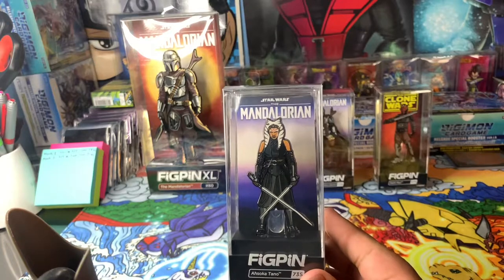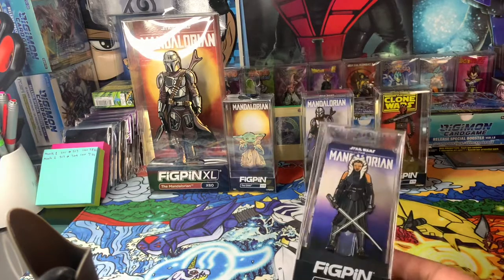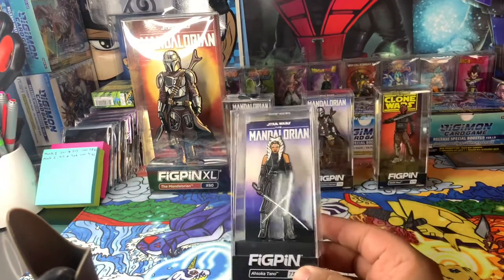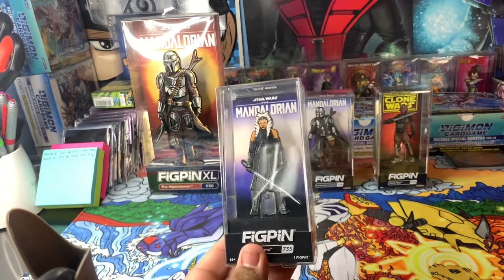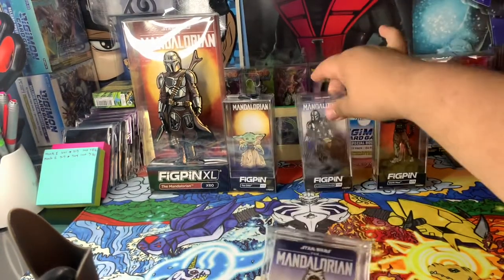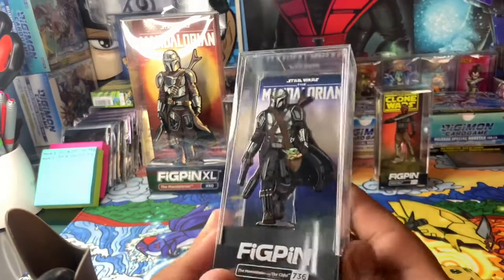What fig pins are — you could leave them in the case like I do, or if you have a spare one, like I think I have an extra Vegeta, I put it on my backpack for my work backpack. They're just cool ways to display your nerd side and just have pins around.